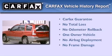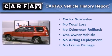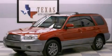This Subaru has had only one owner, and it qualifies for the Carfax buyback guarantee. We invite you to contact us today to learn more about this vehicle.